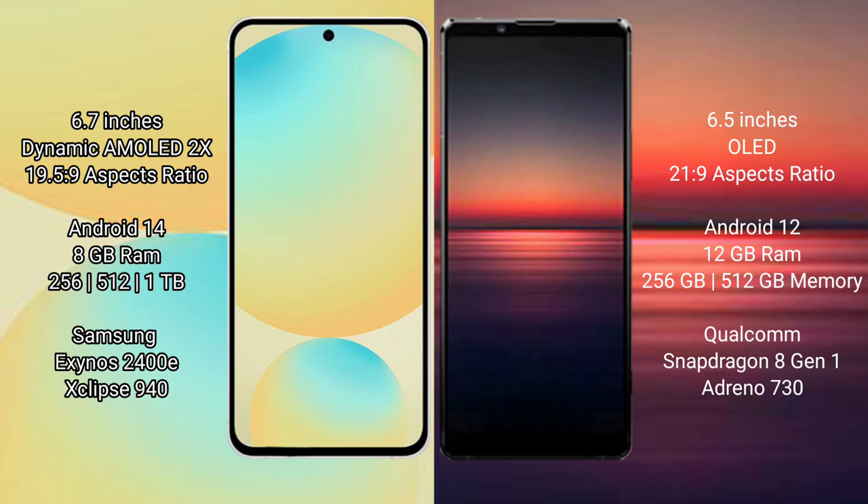Samsung Galaxy S24 FE comes in 8GB RAM with 128GB, 256GB, and 512GB internal storage options. Sony Xperia 1 Mark 4 also offers 8GB RAM with 128GB, 256GB, and 512GB internal storage options.